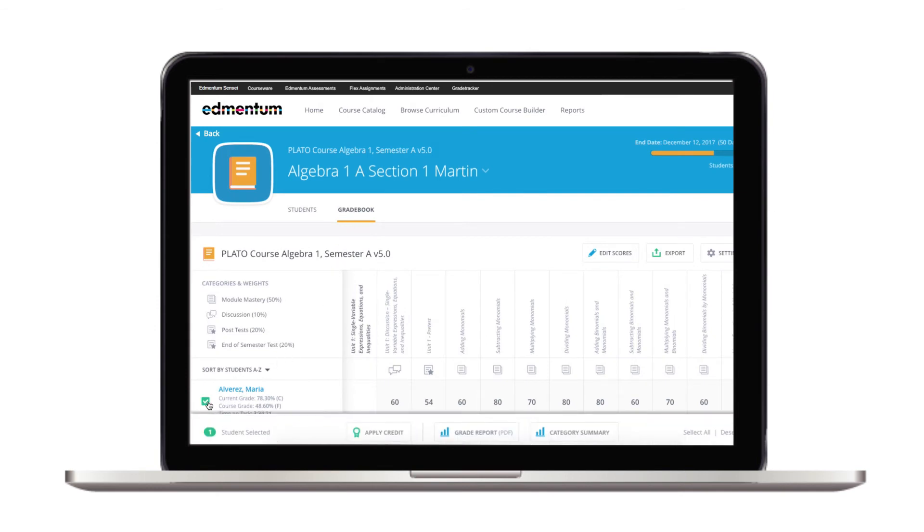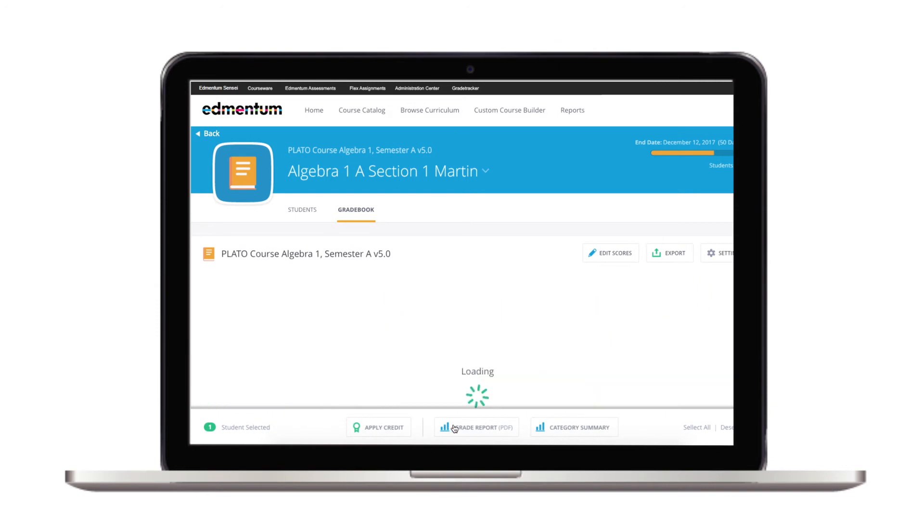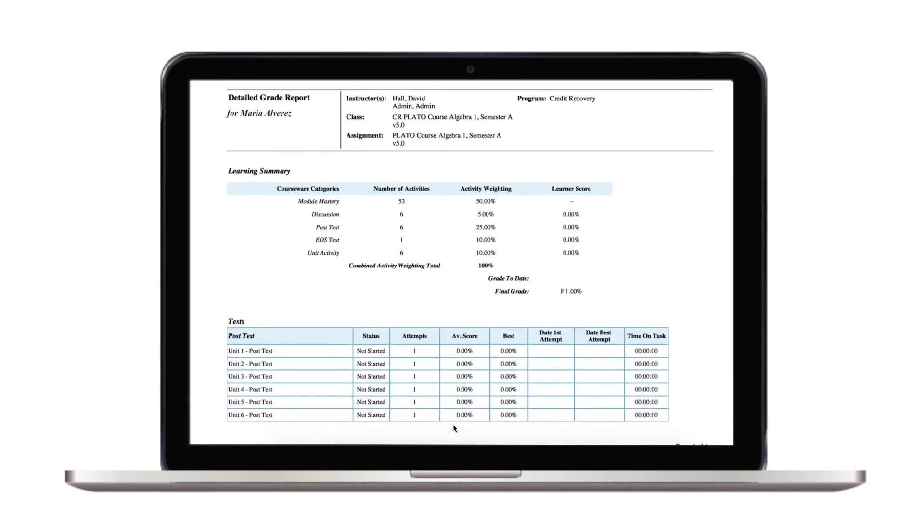Flexible and powerful reporting that includes a new gradebook feature, and brand new course audit and pacing reports — giving you even more ways to demonstrate program effectiveness.